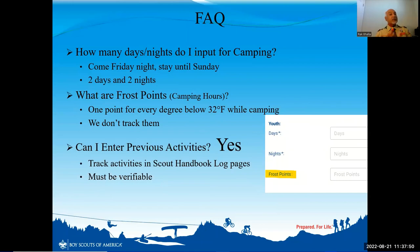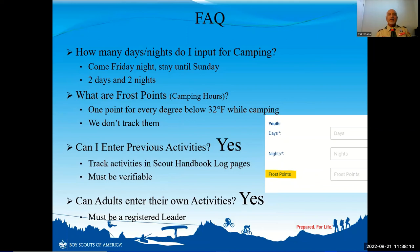Regarding frost points in the video: you receive one point for every degree below 32°F that you camped at. When we go snow camping the temperature can fall below 32°F, but we don't really track them, so no need to input anything for frost points. Can you enter previous camping logs from six months or a year ago? Yes — but you have to be able to prove you were there. I can't just make up dates; I will verify and then approve them. Adult leaders can also enter their own activities, but you have to be a registered adult leader, not just a parent.